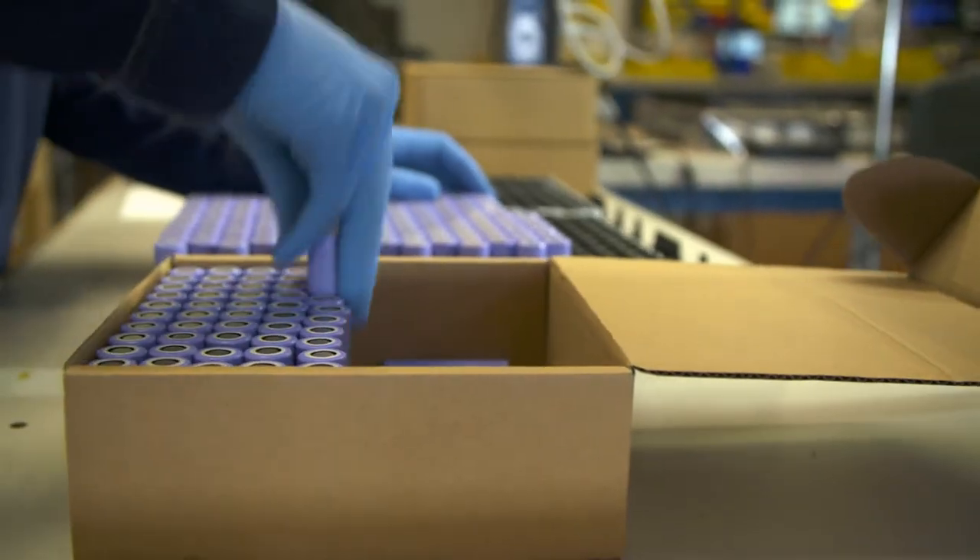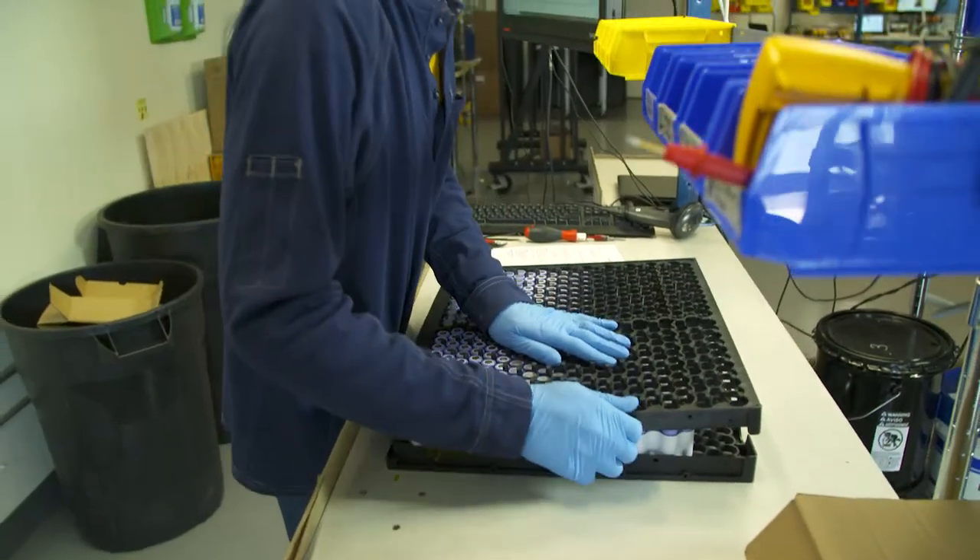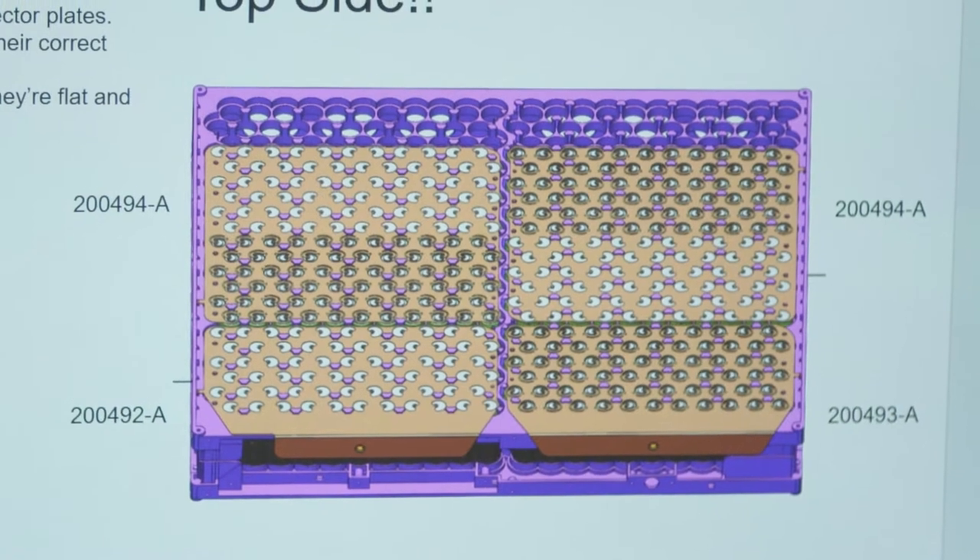Our battery pack technology is based on standard cylindrical form factor cells. This allows us to offer the latest cell technology while leveraging existing designs and tooling.